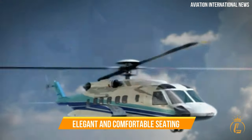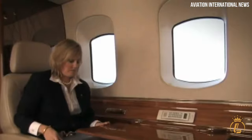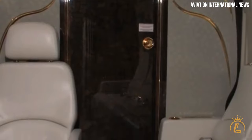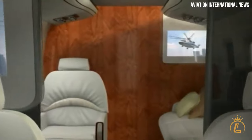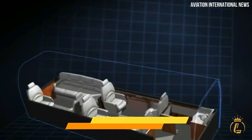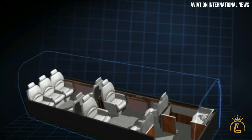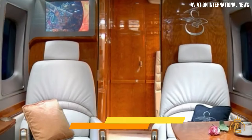The spacious cabin of the Sikorsky S92 boasts elegant and comfortable seating for up to 22 passengers. The plush leather seats envelop you in luxury, providing the utmost comfort for long journeys. The carefully planned layout ensures ample legroom and space to move around. The interior is adorned with premium materials and finishes, featuring exquisite wood panelling, luxurious carpeting and tasteful accents that enhance the overall aesthetic.